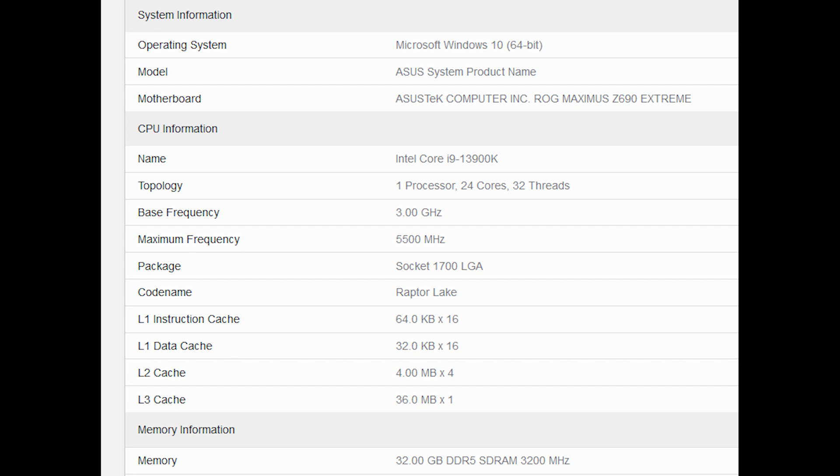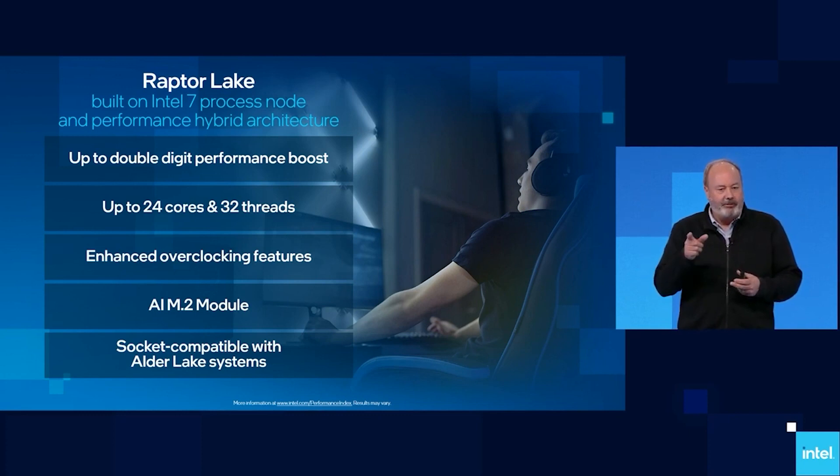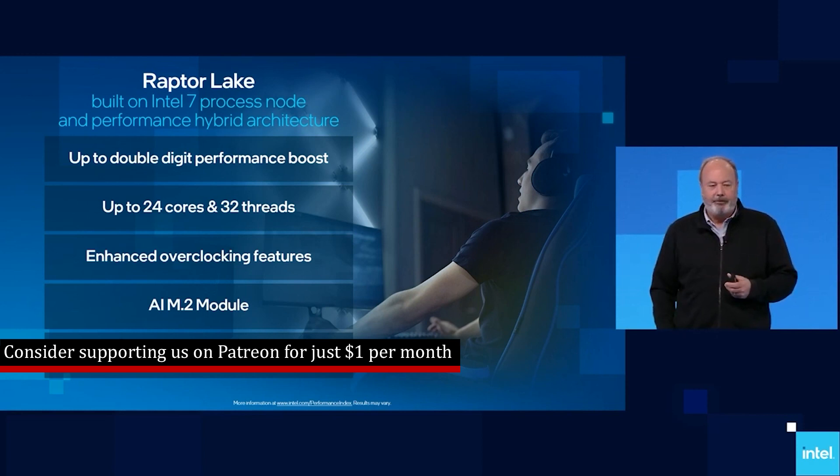The motherboard situation is also quite interesting. You've got the i9-13900K which is going to launch, and this processor is going to be backwards compatible with the 600-series boards and presumably vice versa. In this particular case, we're actually looking at the board most likely being tested with a 600-series board, with a caveat we'll get into shortly. It's being tested with a ROG Maximus Z690 — a pretty high-end board.